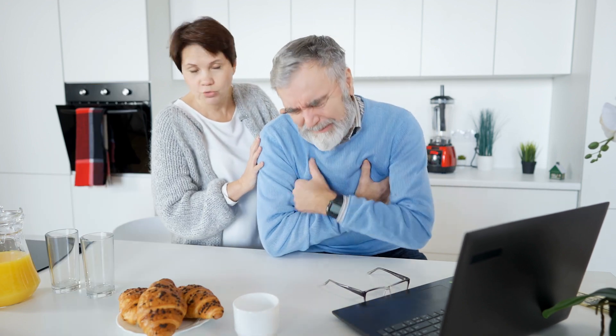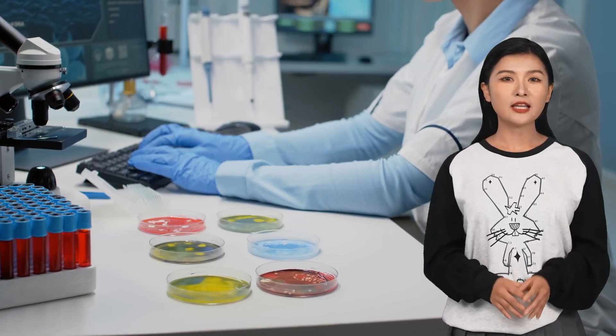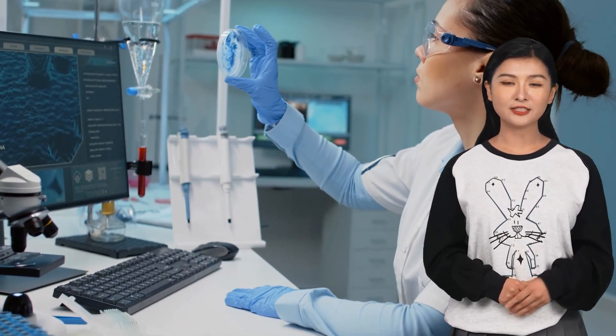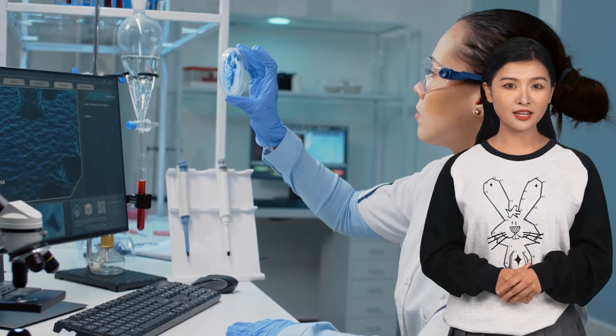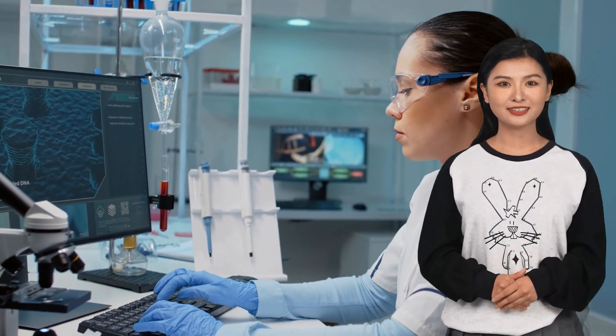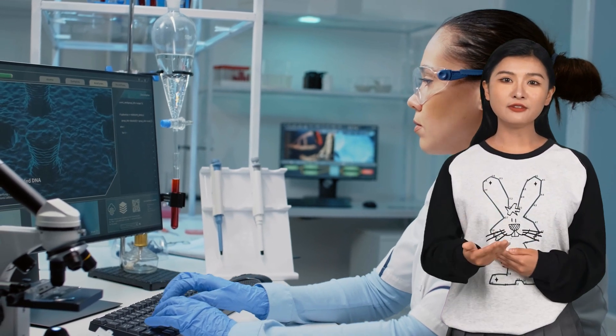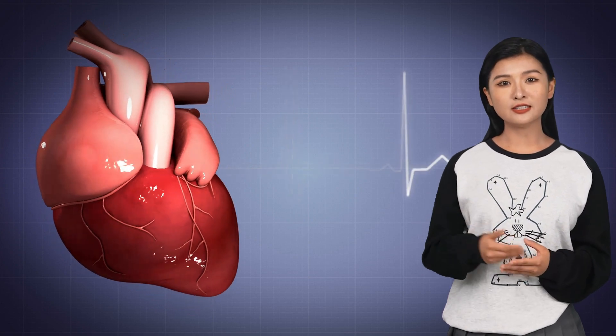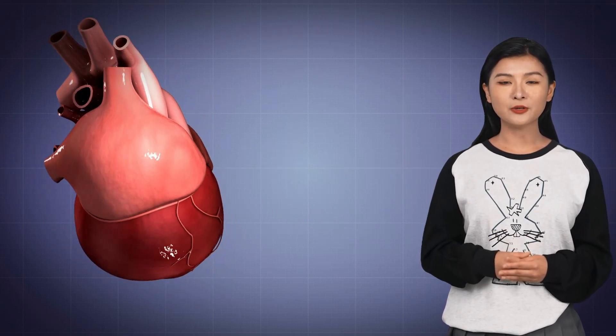Heart disease is still one of the leading causes of death worldwide. But thanks to medical advancements like the development of heart organoids, there's new hope. Scientists have developed miniature lab-grown heart tissues that function like real human hearts. These heart organoids are incredibly valuable for research, drug testing, and potentially even future treatments — especially since cardiovascular diseases remain the leading cause of death worldwide.